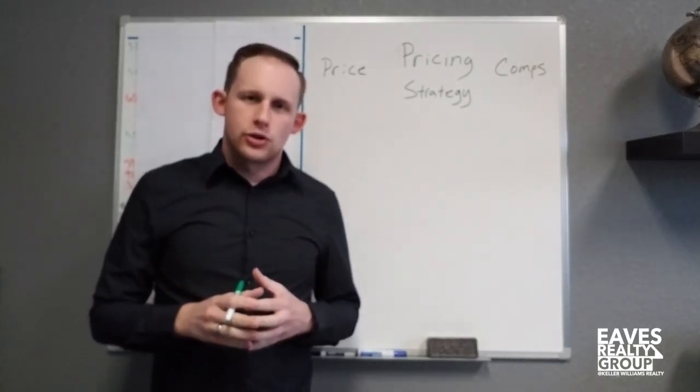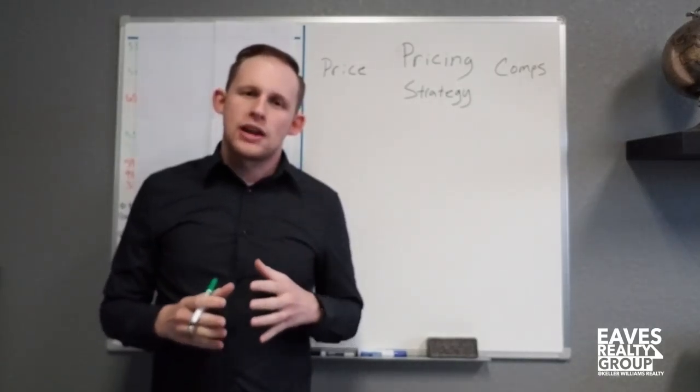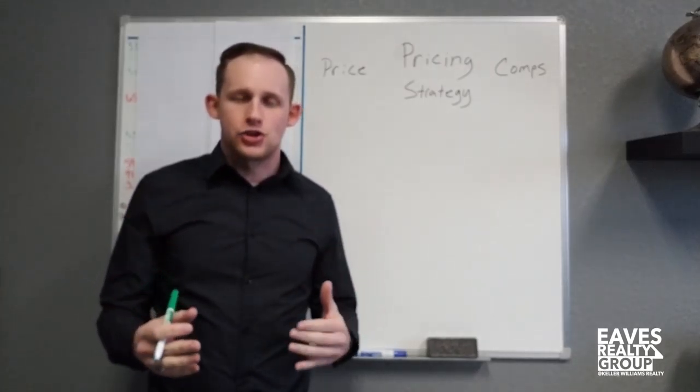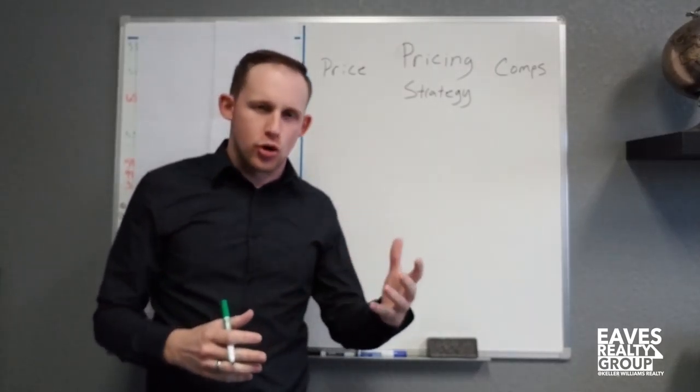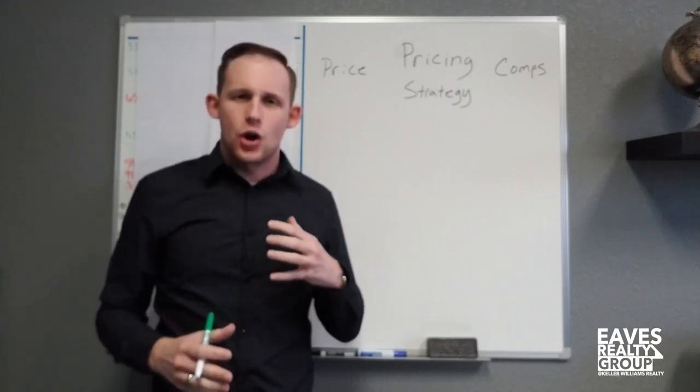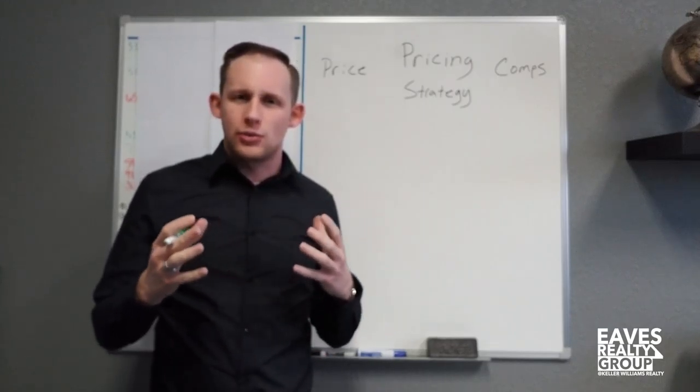My name is Thomas Eves with the Eves Realty Group at Keller Williams Realty and this is Whiteboard Wednesday, a segment where we take issues that are ailing the real estate industry — either home sellers, home purchasers, or other real estate professionals — and we whiteboard them out. We make it really easy to understand and break it down into digestible chunks.